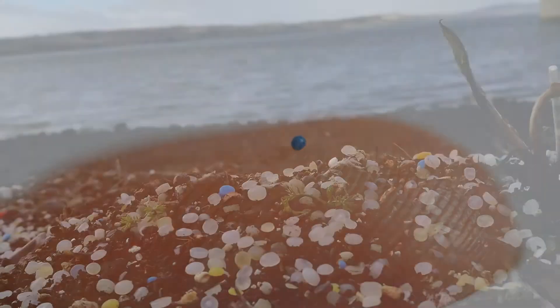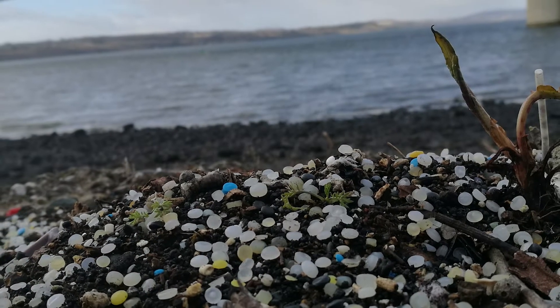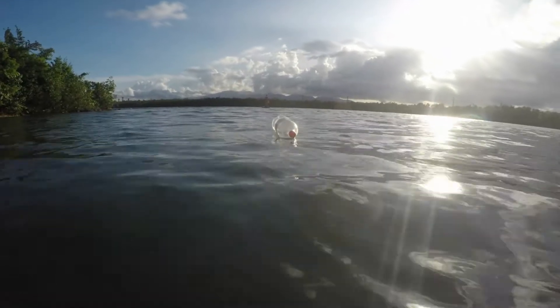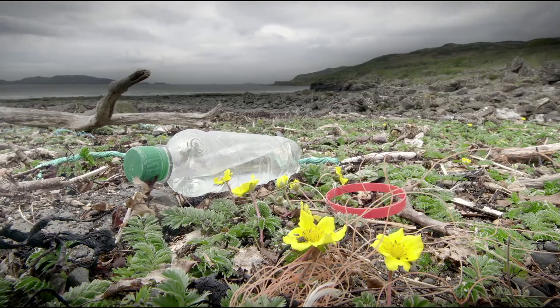Primary microplastics spread in the environment through spills and misuse. Secondary microplastics break up from a wide range of pieces of mismanaged plastic, eroded by sun, wind and waves.